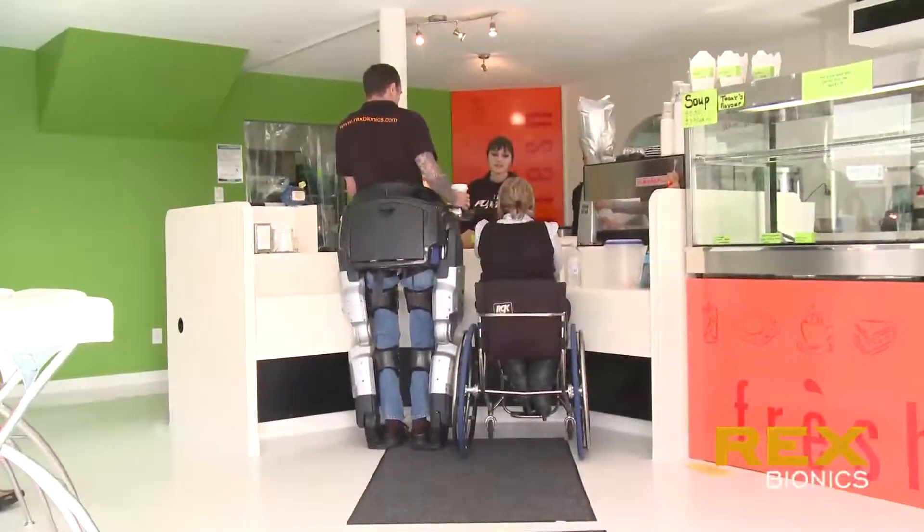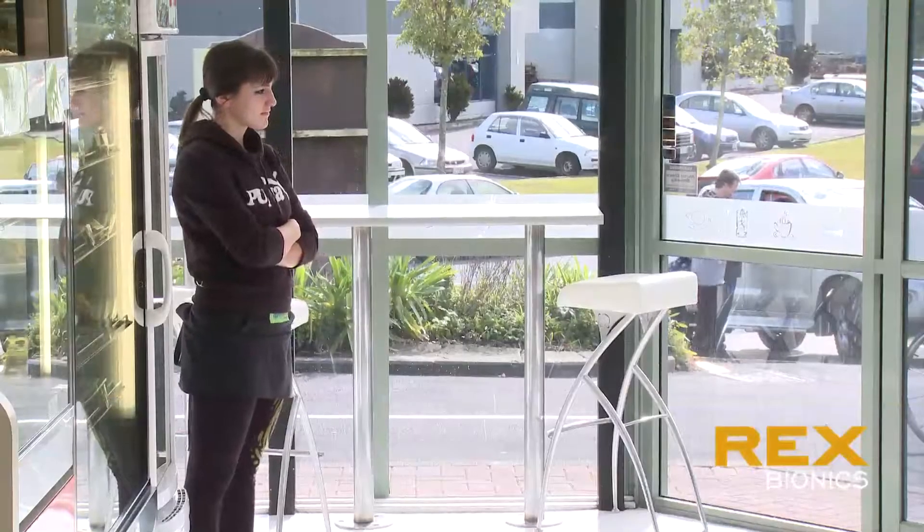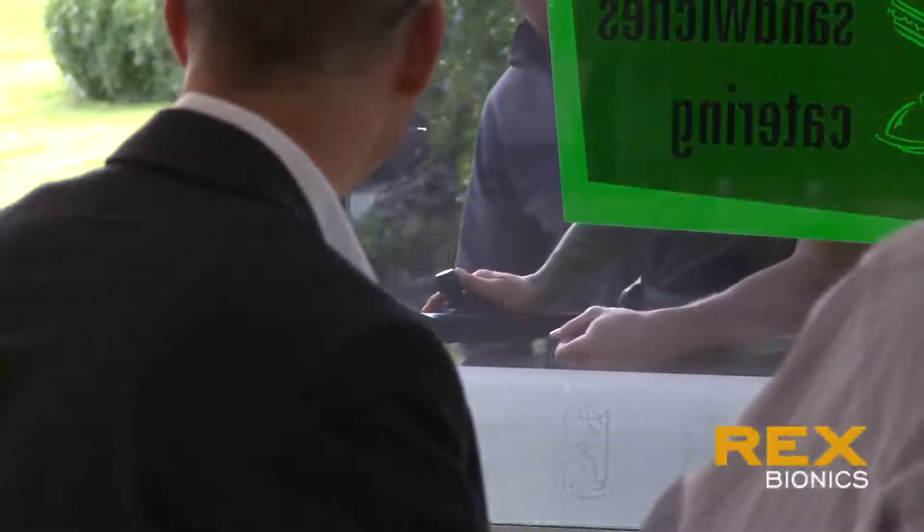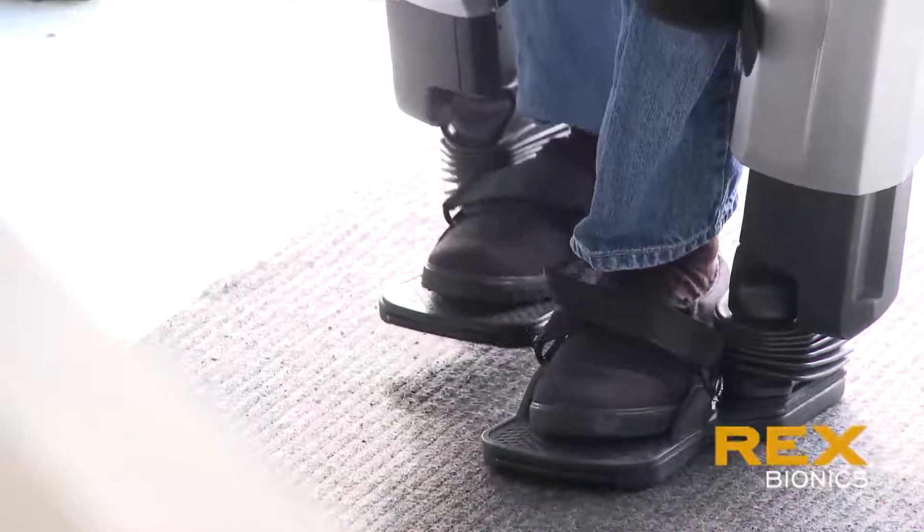Rex Bionics was started seven years ago when my best friend Robert Irvin was diagnosed with multiple sclerosis, and as a chap with multiple sclerosis there was a reasonable chance that he might require to use a wheelchair. Both our mothers were in wheelchairs, so we had some experience of the physical and attitudinal barriers that people in chairs experience, and so we thought we'd do something different.